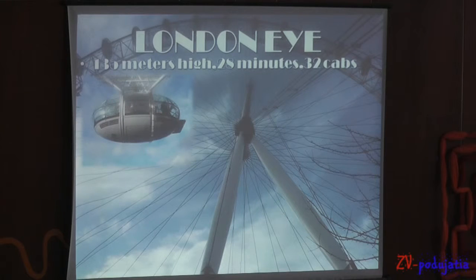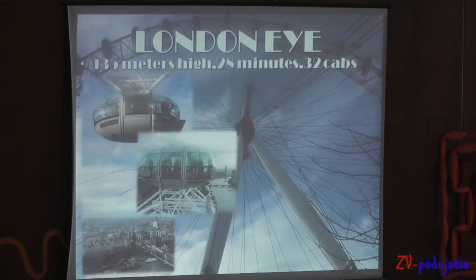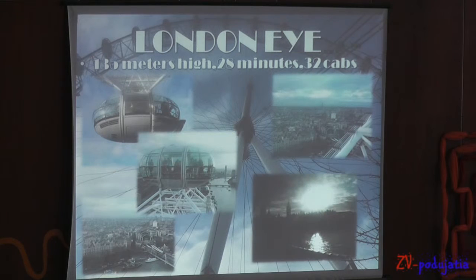Rising 135 meters above the Thames, this observation wheel opened as part of the millennium celebrations and has imaginatively become one of London's most recognizable emblems.